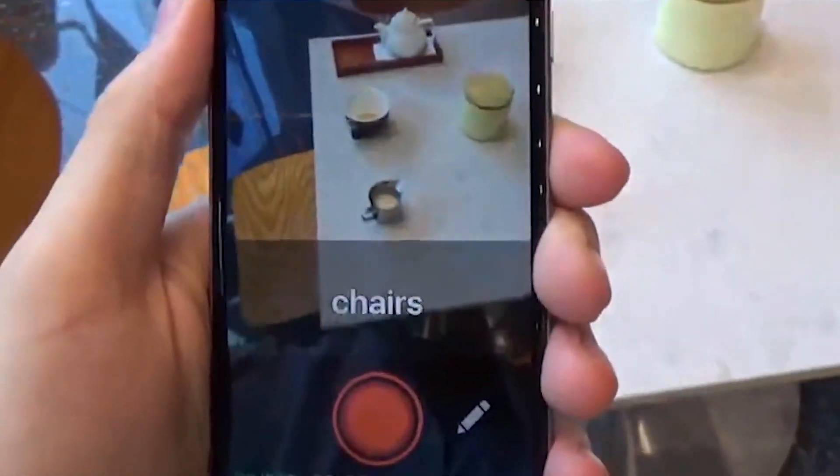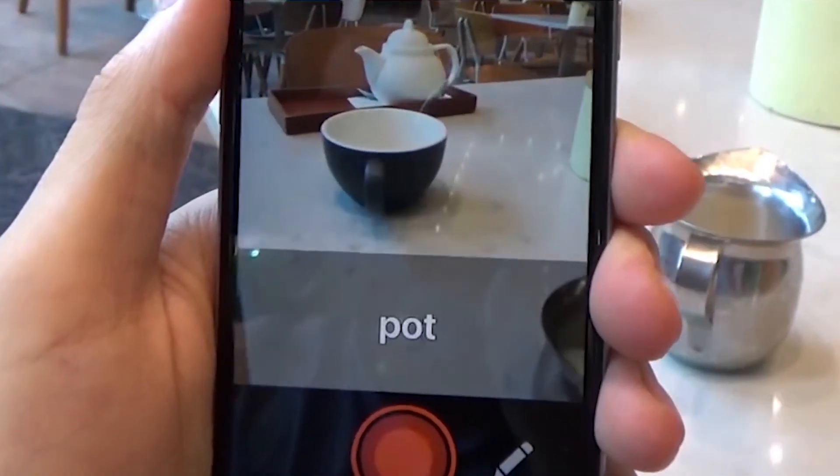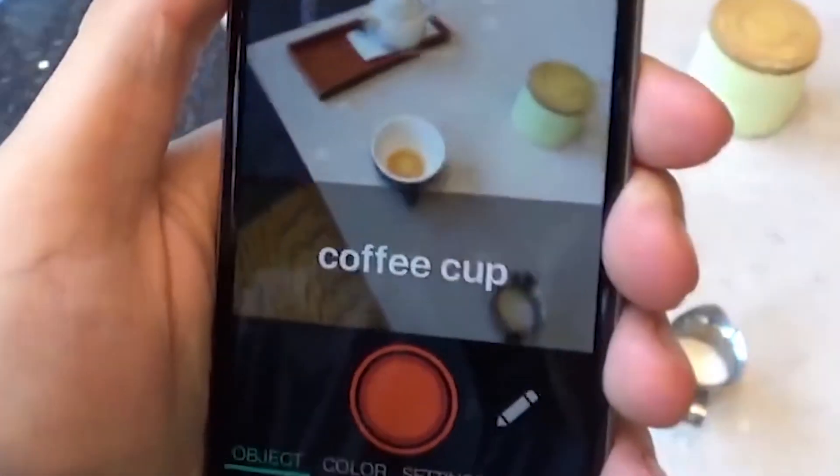Patio. Chairs. Cup. Pot. Cup. Coffee cup.